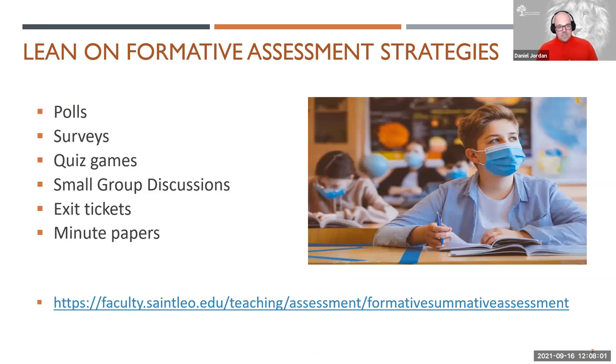Another great idea is to lean heavily on your formative assessment strategies using things like polls, surveys, and quizzes. Even small group discussions can be helpful because you can rotate around the classroom and gain a little physical proximity where you can hear the students and the students can hear you. Any way you can gather feedback, you definitely want to use that. So utilize polling — Poll Everywhere, code polls. You can even set up a Zoom meeting just for the polling piece, using things like exit tickets or one-minute papers. All these strategies are listed on our formative and summative assessment website.